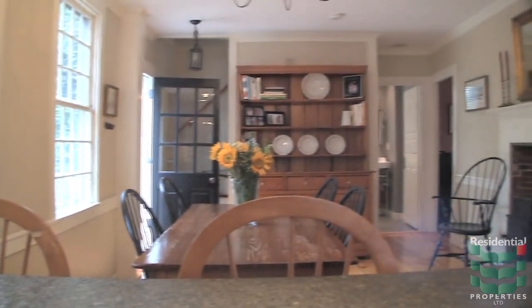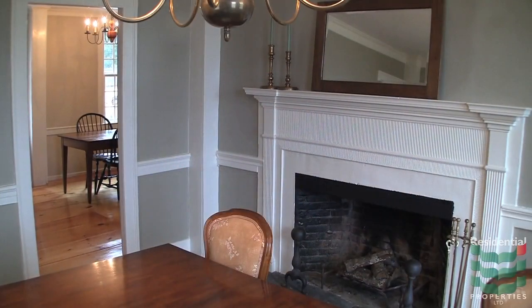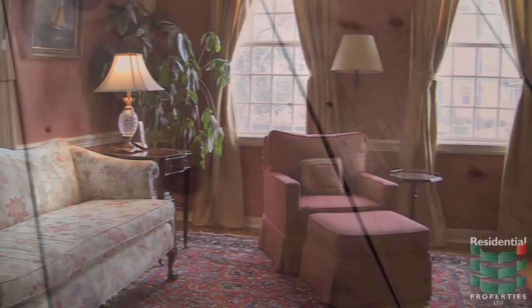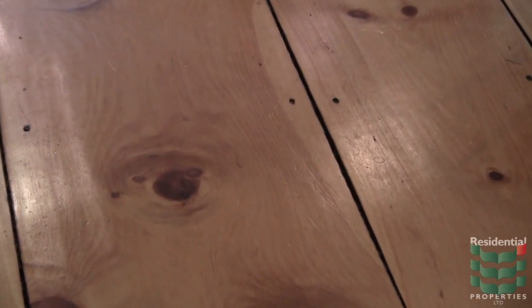There is a fireplace in the kitchen, dining room, living room, and keeping room, bringing elegance to each area. In addition to the kitchen, the keeping room also has a wood-burning stove.